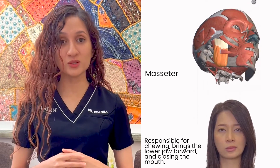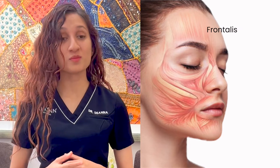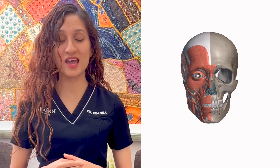It helps elevate the mandible, brings the lower jaw forward, and closes the mouth. These are just a few examples of the many muscles that work together to control the movements of our face. Understanding how they work can help appreciate the complexity and precision of aesthetic treatments.